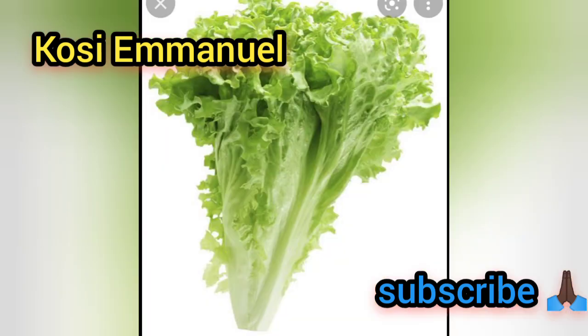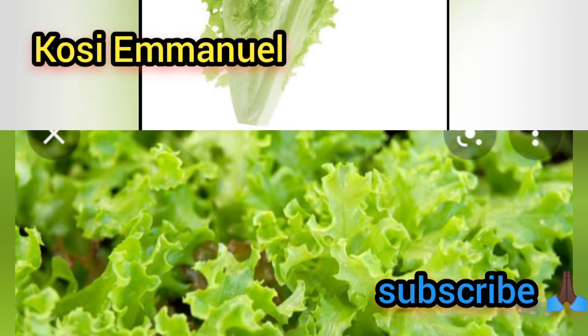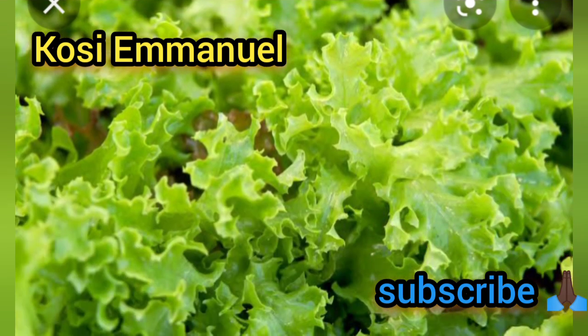The next vegetable on my list is lettuce. While this vegetable is very cheap, it's packed with vitamins and nutrients ranging from fiber to cellulose, which helps improve digestion. It is also rich in vitamin A, vitamin E, vitamin C, and vitamin K. These four vitamins are needed by sickle cell anemia patients.